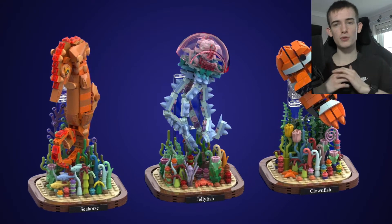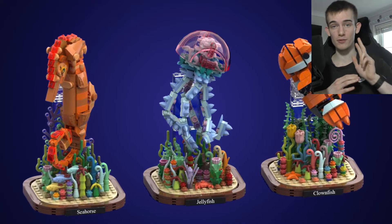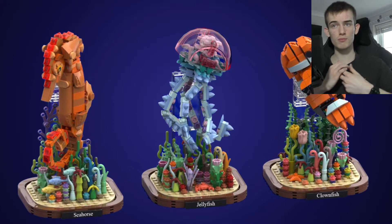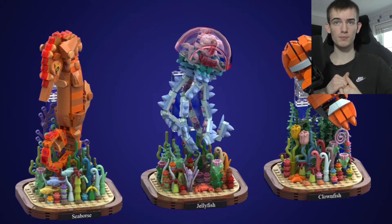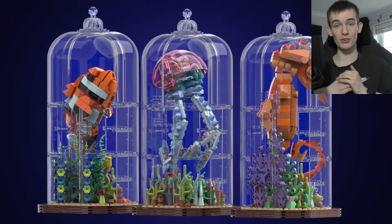It uses 1164 pieces and consists of three different builds. There's a seahorse, a jellyfish, as well as a clownfish. Each of them are encased in a glass-like case and it looks really good.